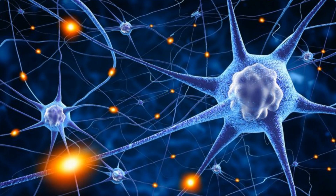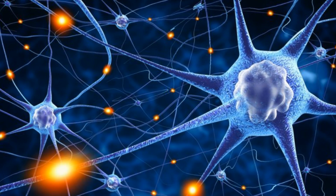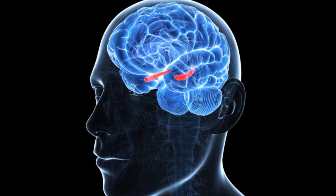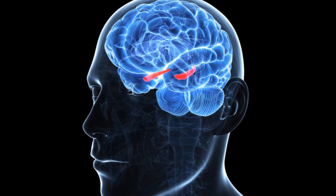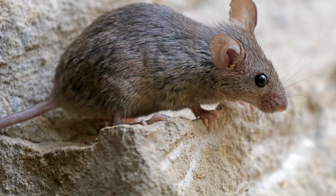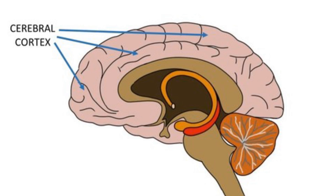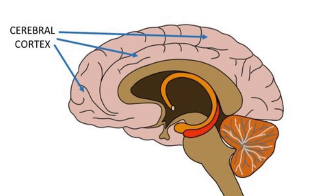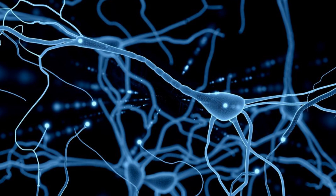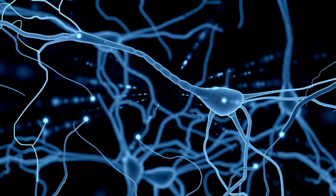How a memory is actually formed isn't fully known, but scientists have been theorising. Currently it is thought that once you learn something new, the hippocampus slowly activates areas of the cortex to make pathways strong so you can access the memory. But a study done on mice seems to suggest that the cortex memory is made at the same time as the short-term memory in the hippocampus, and then the pathways are later made between them. This means that if done quickly enough, you could block a memory from ever forming properly and completely forget it.